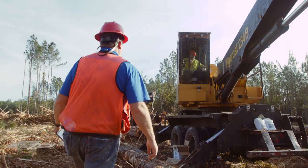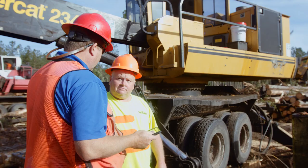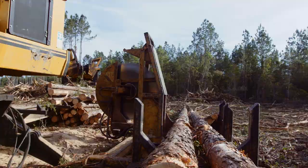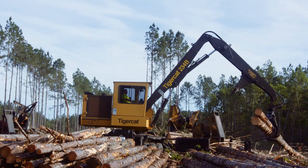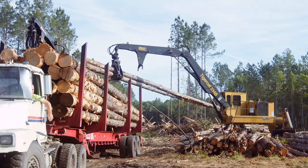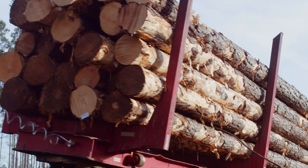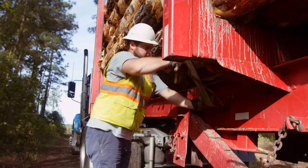The loader operator knows what the lengths and specifications are at each mill. For some mills, 25 feet minimum length is what is needed to create a usable solid wood product. He does this day in and day out, so he knows what 25 feet looks like, and when he sees it reaches at least that length, he can put it in the saw and cut it, then carry it to West Fraser.